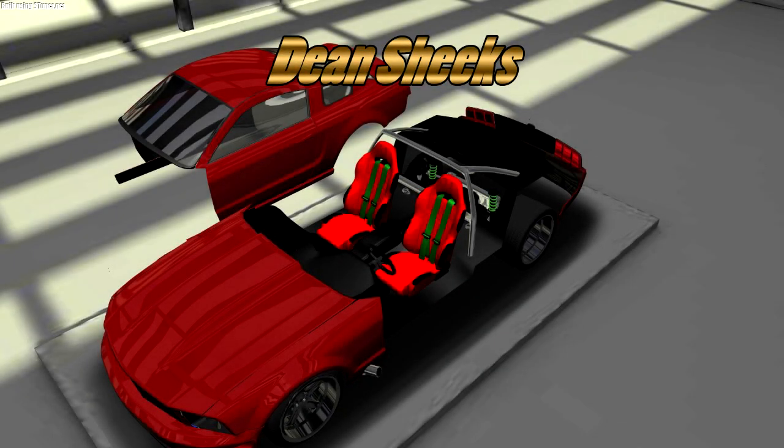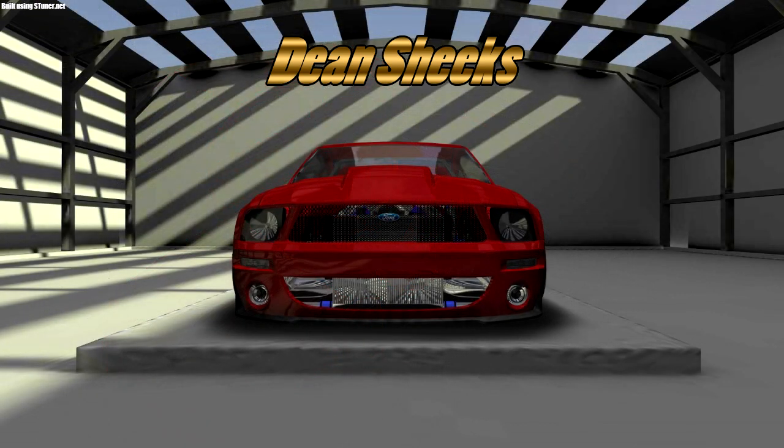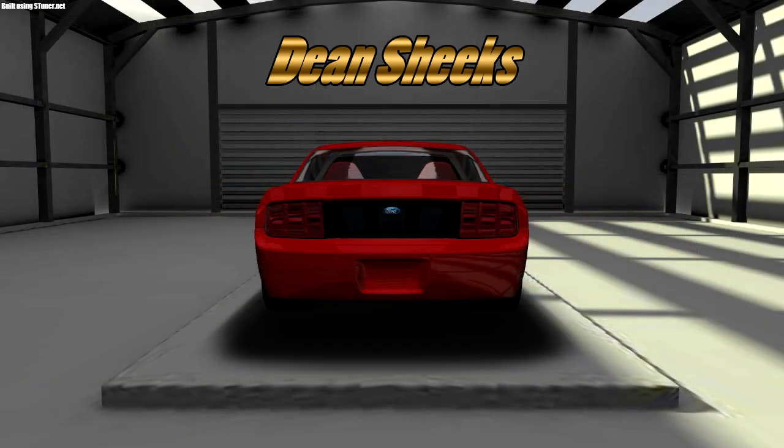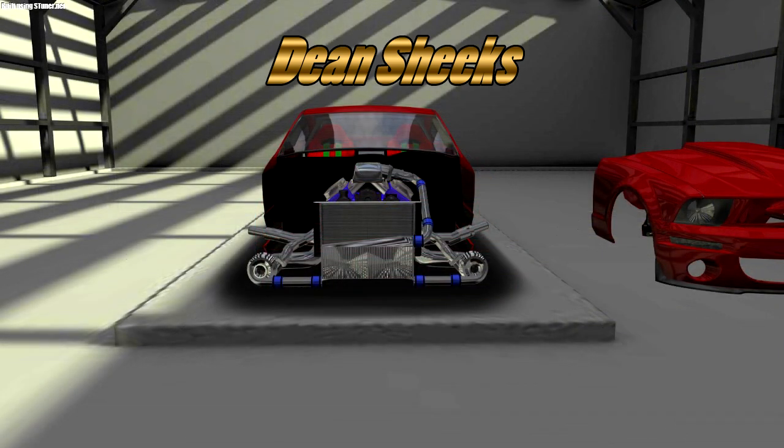In the fifth place spot we have Dean Cheeks. He's got a crazy drag Mustang build here — I believe it's a V8, I can't remember specifically. I really like how he did the Ford badge on the front there. Not a lot of cars you see in s-tuner with a badge on the front, but he actually took the time to put the logo in there, and it actually makes it look a lot better, surprisingly.